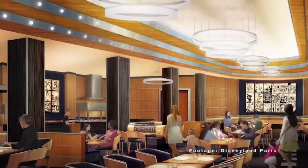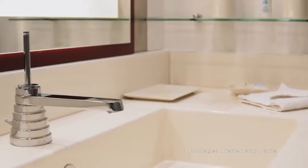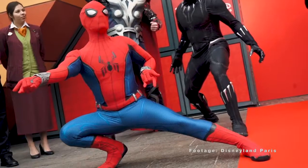Disney's Hotel New York: The Art of Marvel will officially relaunch in 2021 with its new Marvel theming, along with refurbished rooms and character meet and greets. There are over 300 pieces of art which will be on display.